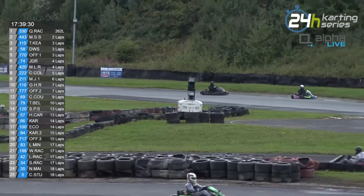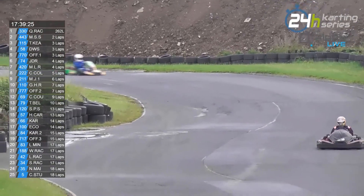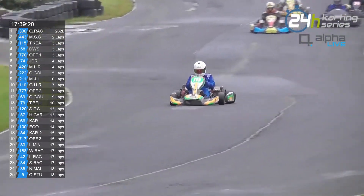DWS are pushing here, make no mistake about it. Offline 1 are only 20 seconds down the road, which with 17 hours and 40 minutes of race to go is nothing.